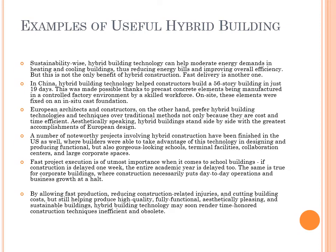In China, hybrid building technology helped constructors build a 56-story building in just 19 days. This was made possible thanks to precast concrete elements being manufactured in a controlled factory environment by a skilled workforce. On-site, these elements were fixed on an in-situ cast foundation.